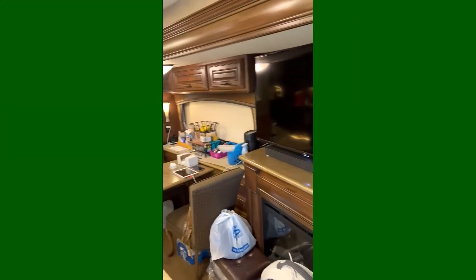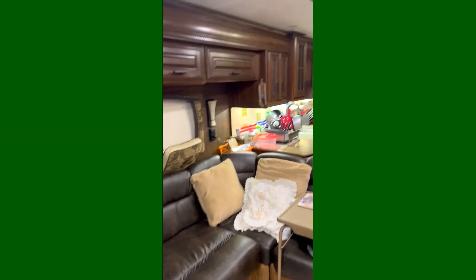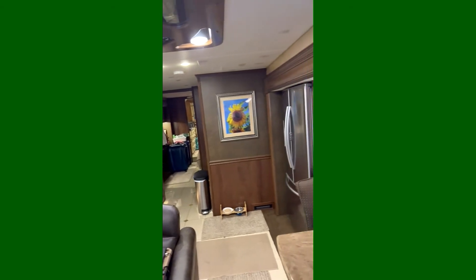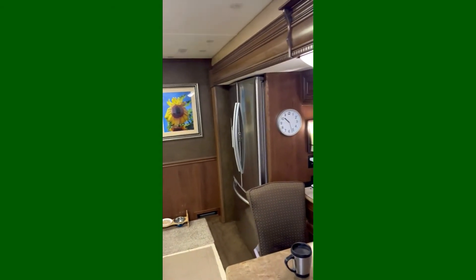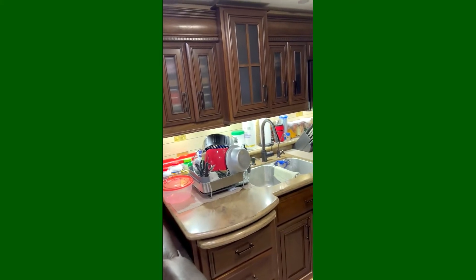If you have a wife who likes to have a lot of stuff, then your wife will be like mine. We live in it — not full time. We live half the time in our vacation home, but we've been in this for a couple months now, living in it since coming back from the Philippines. So that's why it looks like it's lived in.